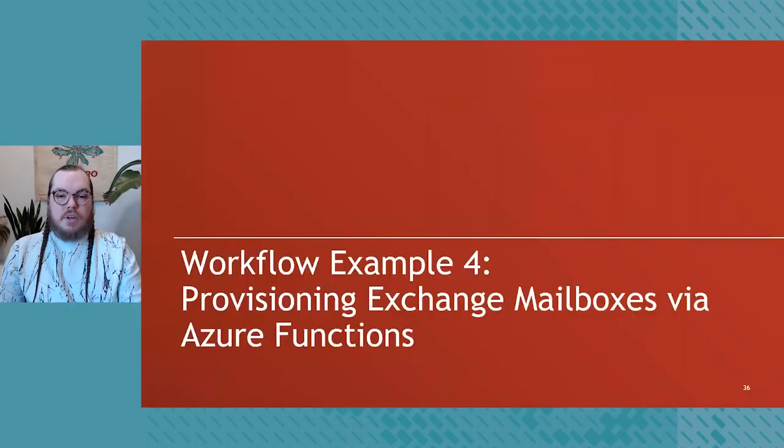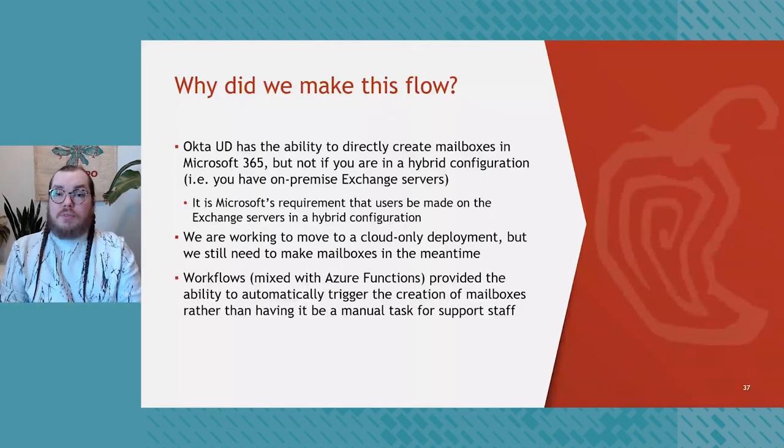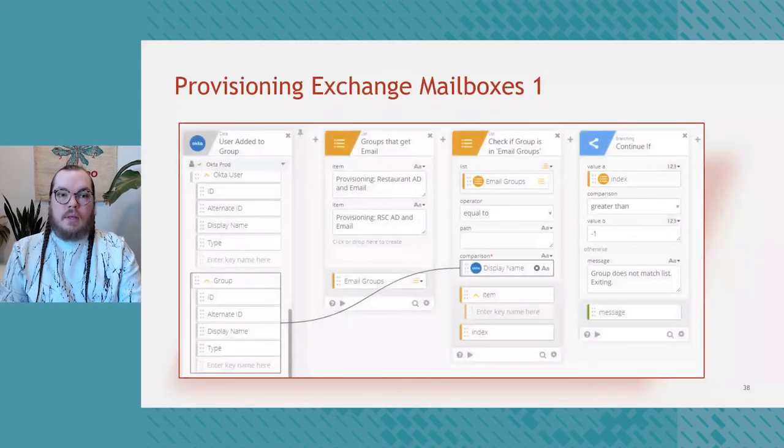Scenario four is provisioning Exchange mailboxes via Azure Functions. Universal Directory has the ability to create mailboxes in Microsoft 365, but not if you're in a hybrid configuration — that is, if you have on-premise Exchange servers. It's worth noting this is Microsoft's requirement, not Okta's, as Microsoft requires those in a hybrid setup to have all mailboxes created on the on-premise Exchange servers. We are working to move to a cloud-only deployment, but the timeline didn't line up with our Okta deployment. With Workflows combined with Azure Functions, we were able to automatically trigger mailbox creation rather than having it be a manual task for support staff.